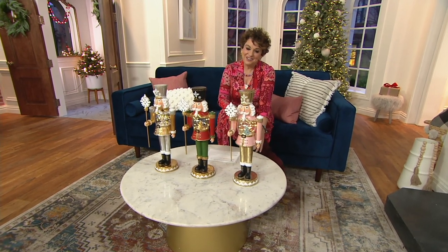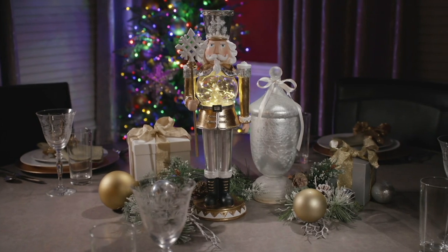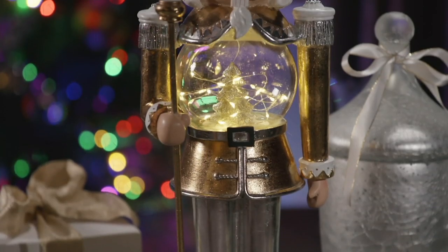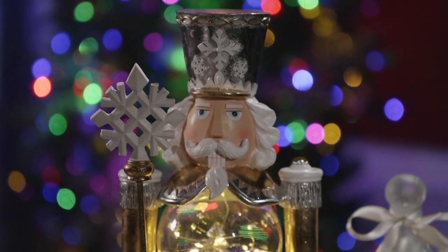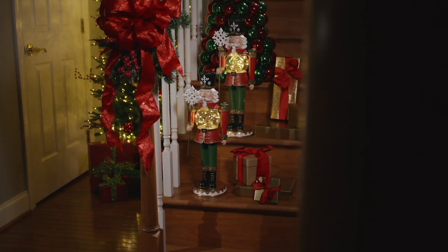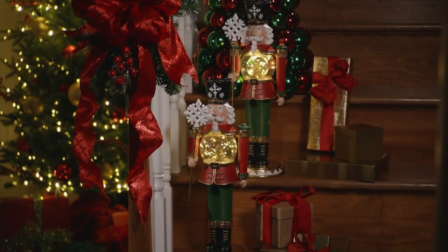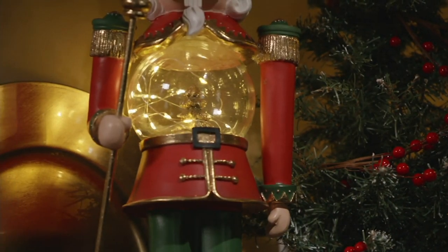My daughters have both been in the Nutcracker, so it is such a part of the holiday tradition to us. But you don't just have to have that ballet memory — you can simply love the beauty of the holidays. Every single item we bring to you in Jane's Classic Christmas is going to be a family instant heirloom, especially this year when we might not be doing as much outside the home but we're definitely decorating more inside. Let me take you through this — it's brand new today and it's big.